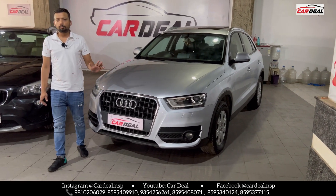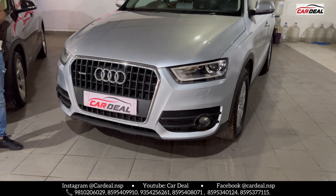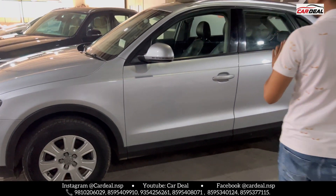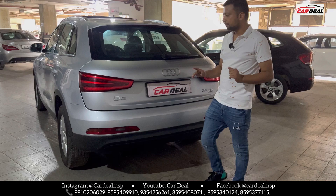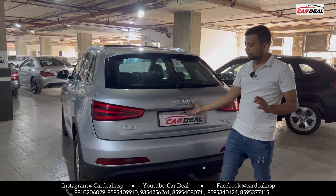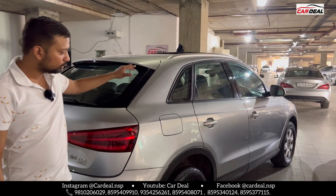This is a UP number car with a fancy number plate. The car is in very well-maintained condition. The front bumper paint is original, Audi's original alloy wheels with logo, all tires are new, auto side mirror fold with indicator, and a keyless entry central system. The side profile is completely clean, and the boot space is also very good.